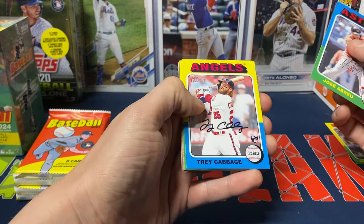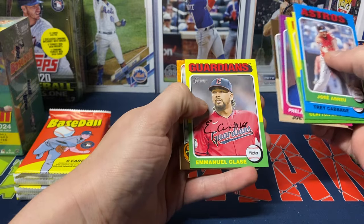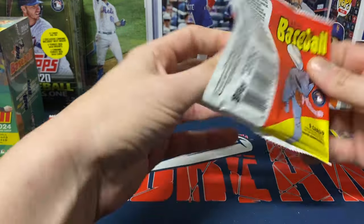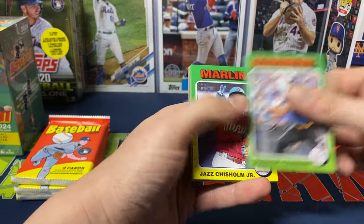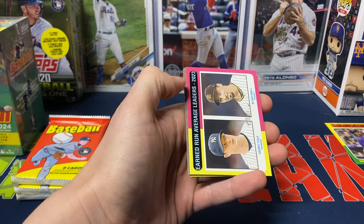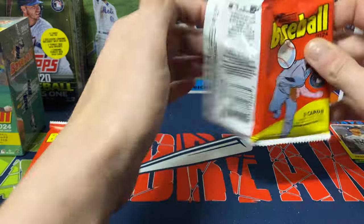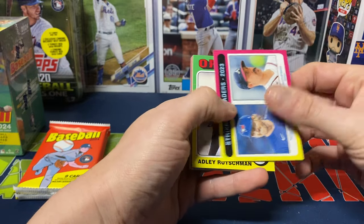We got José Abreu, Trey Cabbage, Kershaw, Gleyber Torres, Prelander Berroa, Joey Votto, Manuel Clase. Then a New Age Performers Austin Riley insert and Jordan Romano. Nothing too crazy so far. We got José Altuve, Yanni Diaz, Dominic Canzone, Jazz Chisholm, Yoshida, Forrest Whitley. Then an Earned Run Average Leaders card with Snell and Cole — another short print — and Francisco Mejia and Devin Williams. We should get at least two or three short prints out of this box.